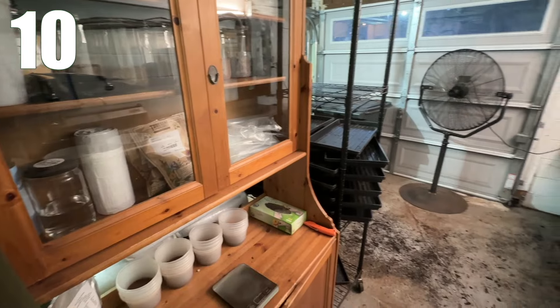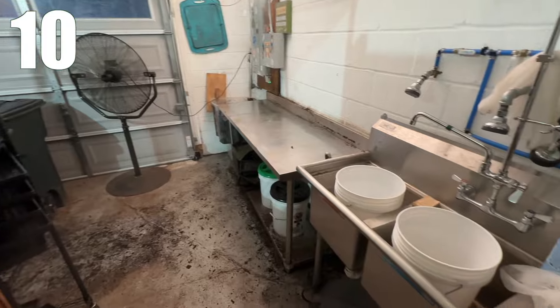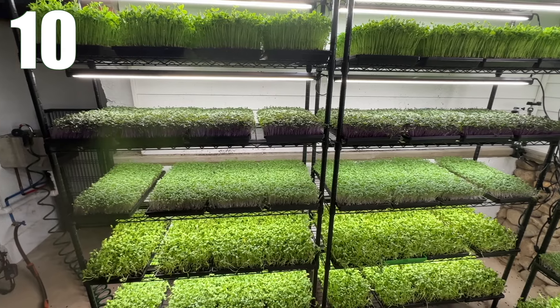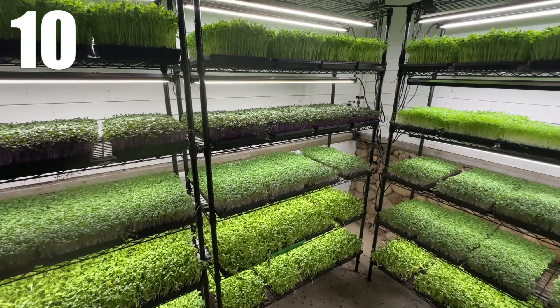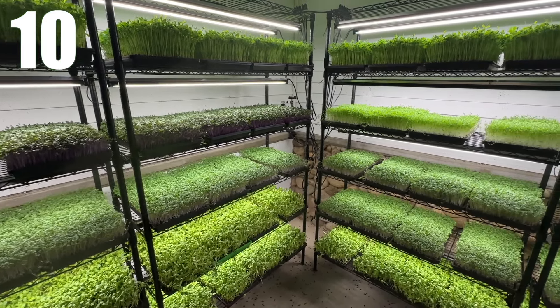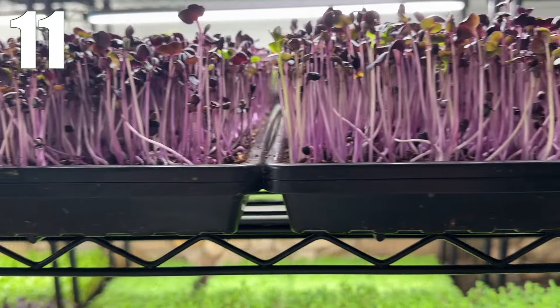Tip 10: Separate your tray-making area from your growing area, especially if you're using soil or a potting mix. This will keep your growing area very clean because tray making is the dirtiest part of the whole process and causes most of the mess and soil dust. Tip 11: Make sure your racks are level so you don't end up with unevenly watered trays. If your racks are uneven, water will flow to one side, resulting in that side getting overwatered and the other side being underwatered.